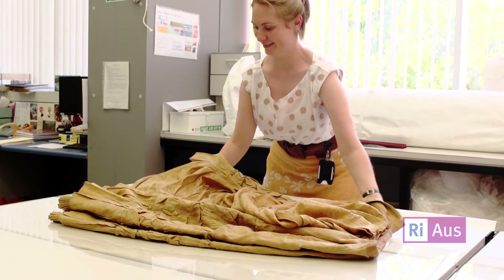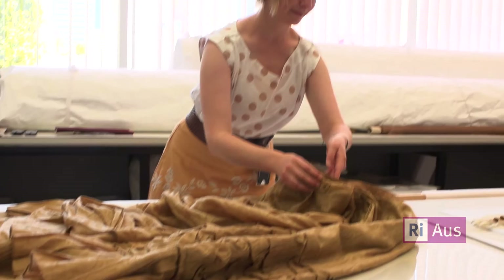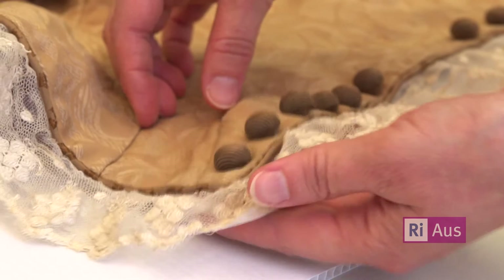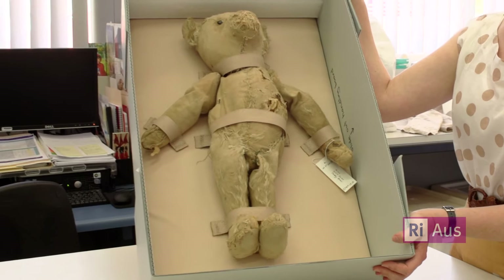My name is Marianne Gooden. I'm working as a textile conservator here at ArtLab Australia. What I do as a textile conservator is to care for and preserve textile items whether they be large flags and banners, tapestries, small intimate items like hand embroideries and lace objects, lovely items like this such as an old teddy bear and dolls, and then of course costume and all the accessories that go with that.